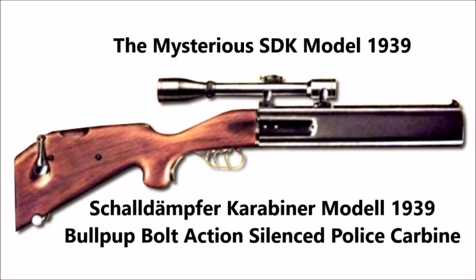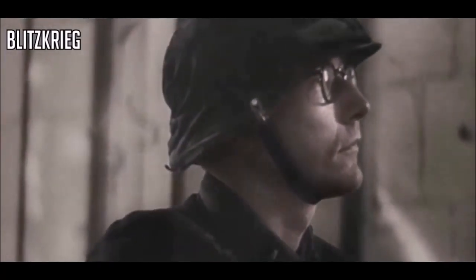What is up there YouTube? This is J-Man Time, and today I have what could be one of the most mysterious weapons used by the German military police during the Second World War. That is the SDK Model 1939, also known in German as the Schall Dämpfer Karabiner Model 1939. This was a rare bullpup bolt-action silenced police carbine reportedly used by the German Gestapo or the military police of the Third Reich.